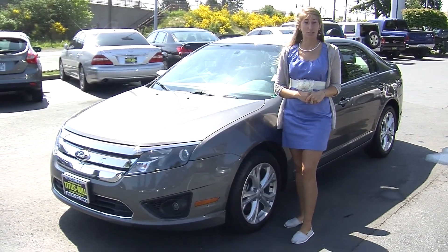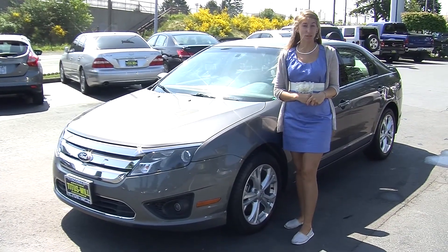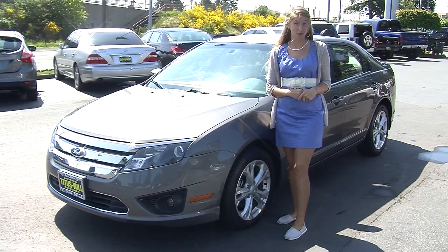Hi, this is Chelsea. Today I'm at Titus Wheel Ford. We've been owned by the same family for over 75 years. We're located in Tacoma right off of I-5 on the 38th Street exit.